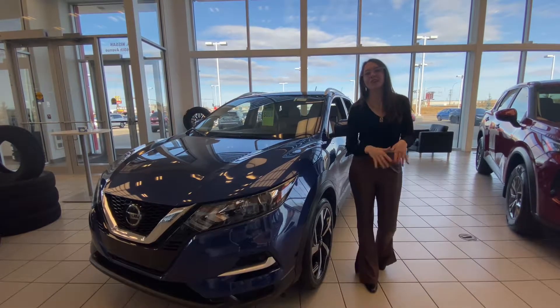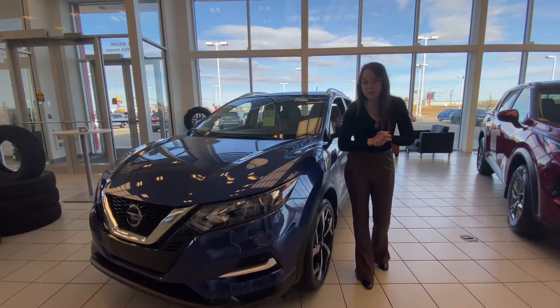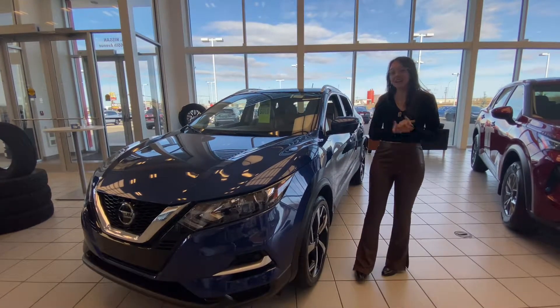Hi Akuma, it's Emily with LA Nissan. I just wanted to step in front of the camera and give you a better look at your 2022 Nissan Qashqai that has finally arrived for you.